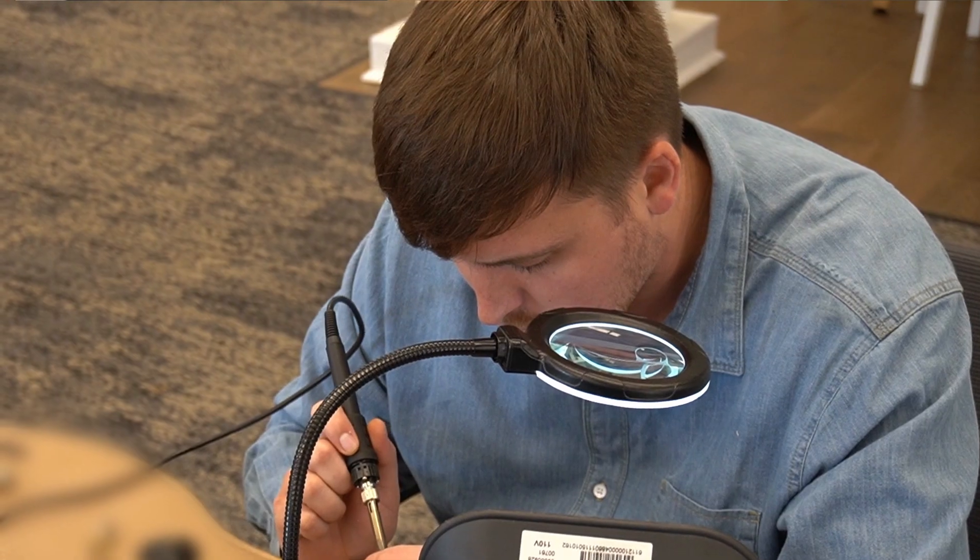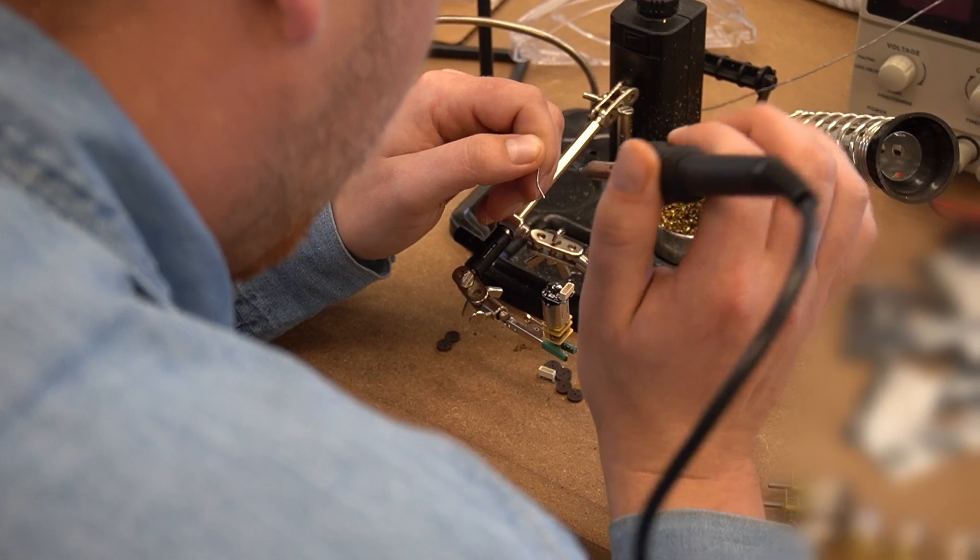The excitement around VR and haptics seems to grow every year. When we bring people in for demos and people try the headset on, the reactions we get give you more and more reason to want to make this product as best as possible, because you know that when people put it on it's going to be a badass experience, and that's what we do.